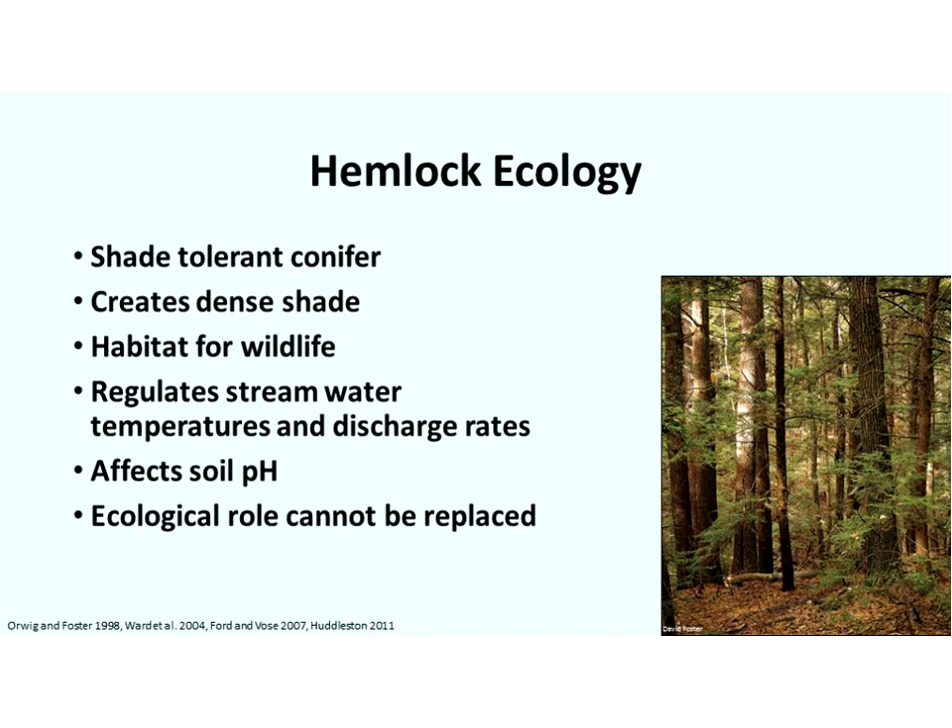Hemlocks are a keystone species, and as such, their ecological role cannot be replaced. While other tree species may have been lost, like American chestnut, we had other native species that could at least in part fill that role. But unfortunately, that is not the case with eastern hemlock.